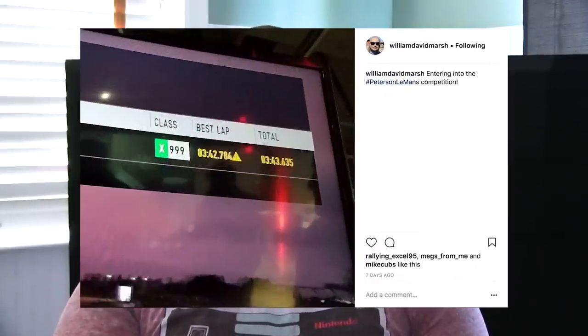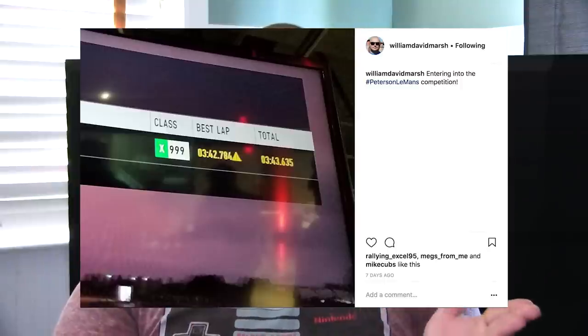In my first lap, I was able to post a 3 minute 42 second lap time, which got me my entry into the main raffle. For that first lap I drove with all assists on, as I expected everyone would be required to keep them on for a level playing field. But later, talking with other competitors, I found out they were turning off assists without any issue. So for future laps I turned off my assists and posted a lap time of 3 minutes and 40 seconds.